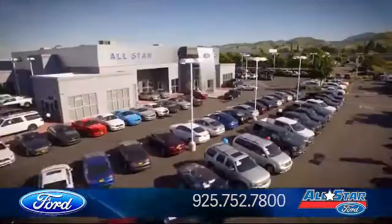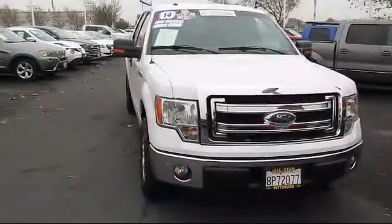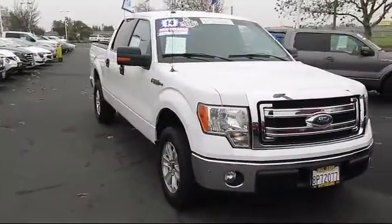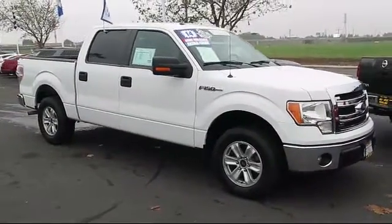Welcome to All-Star Ford, and here's a look at another one of our premium vehicles from our huge selection of cars, trucks, and SUVs. It comes equipped with keyless entry, stability control, air conditioning, and traction control.